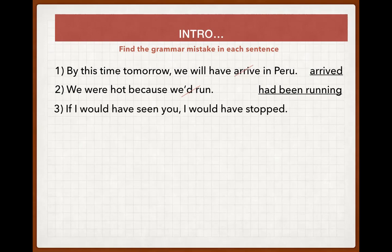'If I would have seen you, I would have stopped.' In conditional sentences we cannot use 'would' or 'will' in both parts. In the condition clause we never use 'would' or 'will' — we use either present, past, or past perfect. This is a third conditional — an unreal condition that didn't happen. The correction is: 'If I had seen you, I would have stopped.'